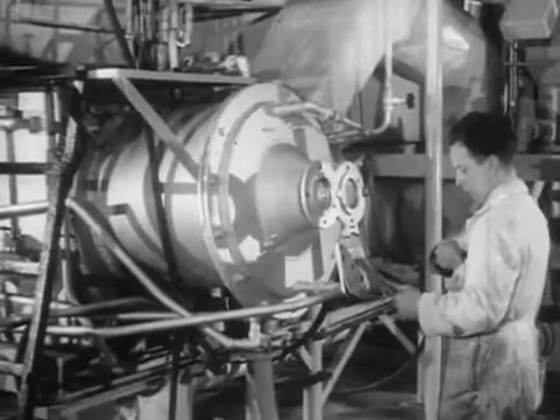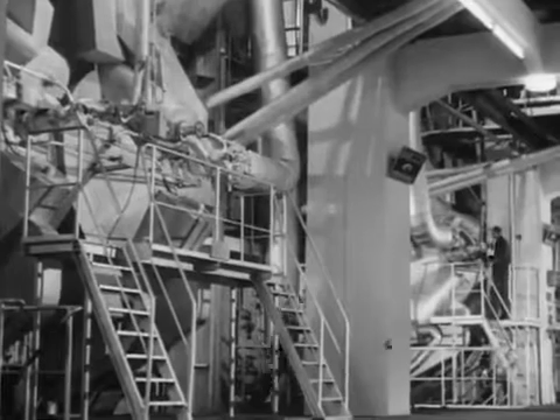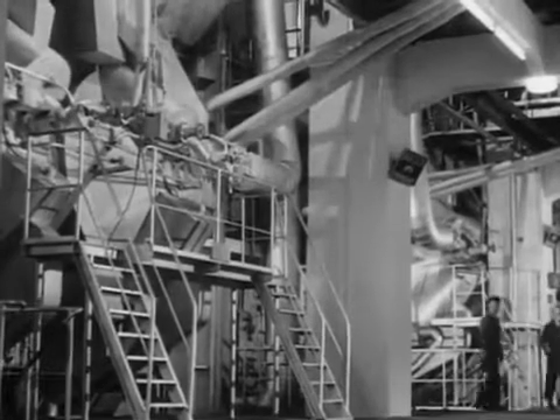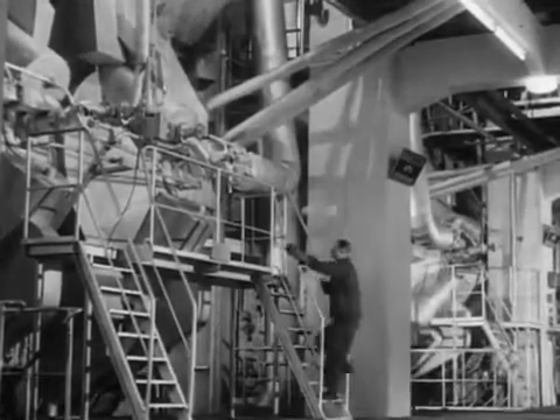Despite rapid developments in the field of atomic energy, coal will be for many years to come a major source of power, and the cyclone furnace has an important part to play in making the most efficient use of the world's coal resources.